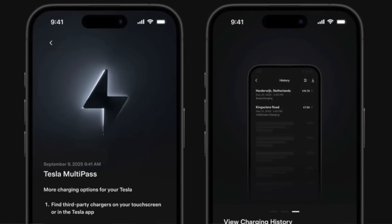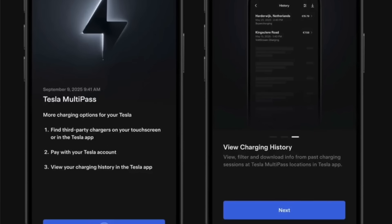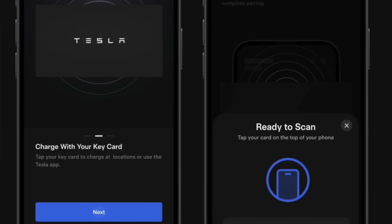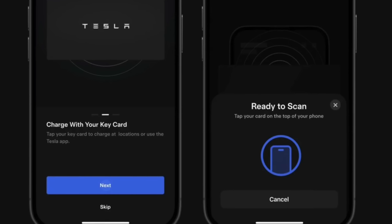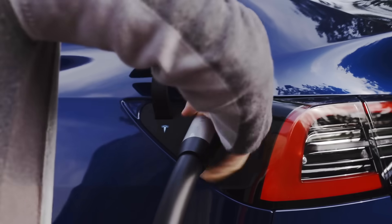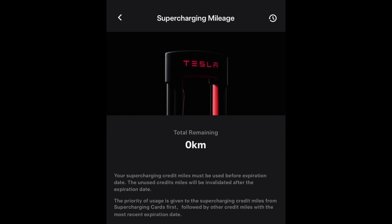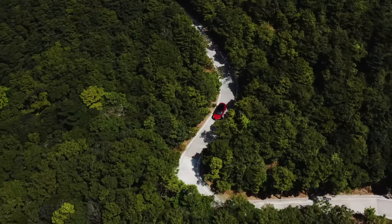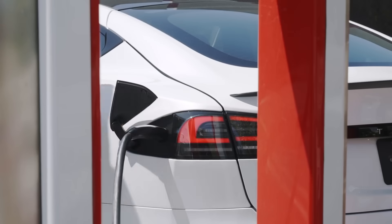Tesla is also preparing to launch a new feature called Charging Multi-Pass, which lets owners pay for charging sessions using just the Tesla keycard, making the experience nearly as seamless as plugging into a Tesla Supercharger. Instead of needing to create an account with third-party charging providers or using a credit card, owners will simply tap their keycard on the charger to start a session instantly. Alongside this, code references have also revealed an upcoming feature called Supercharger Mileage. Similar to Multi-Pass, this system would allow owners to use mileage-based passes to charge at third-party stations, which could be loaded and activated in advance, offering a simpler and more flexible way to manage charging on the go.